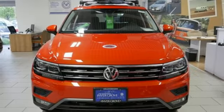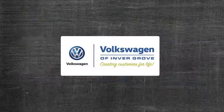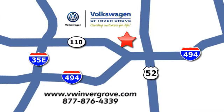Enjoy every drive in a Volkswagen. The time is now — see it for yourself today. Volkswagen of Invergrove, creating customers for life. We are conveniently located at 1325 50th Street East in Invergrove Heights, Minnesota, near Highway 494 and Robert Street, across from Best Buy.